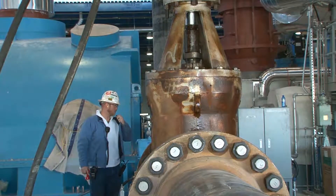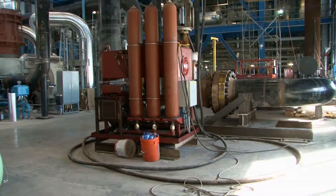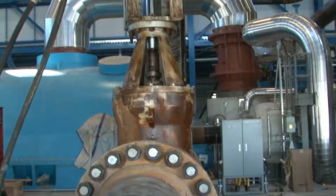One minute to air blow. It lasts only about 20 seconds, but this is the step needed to clean out the pipes before Dry Fork Station can start generating electricity. It gets all that debris out — there might even be a bolt or something like that that will get cleaned out of the system.